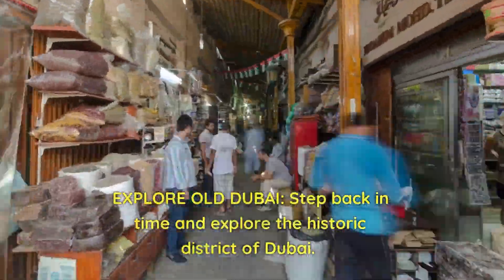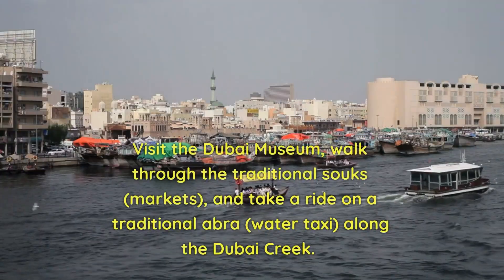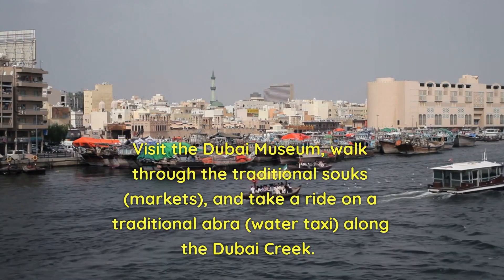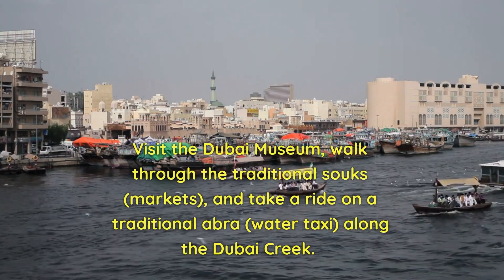Explore Old Dubai. Step back in time and explore the historic district of Dubai. Visit the Dubai Museum, walk through the traditional souks and markets, and take a ride on a traditional Abra water taxi along the Dubai Creek.